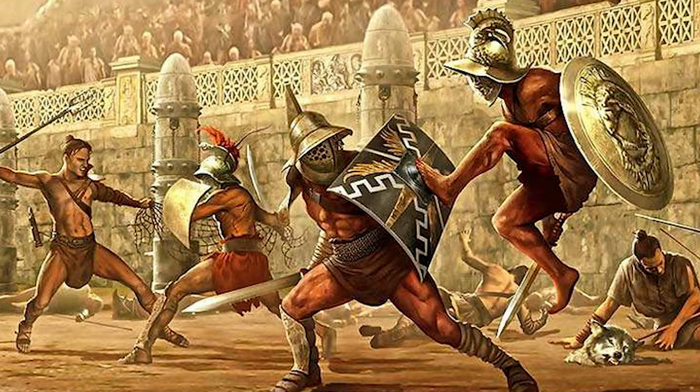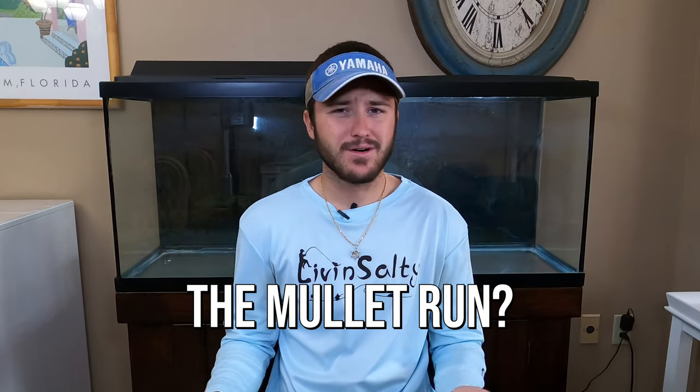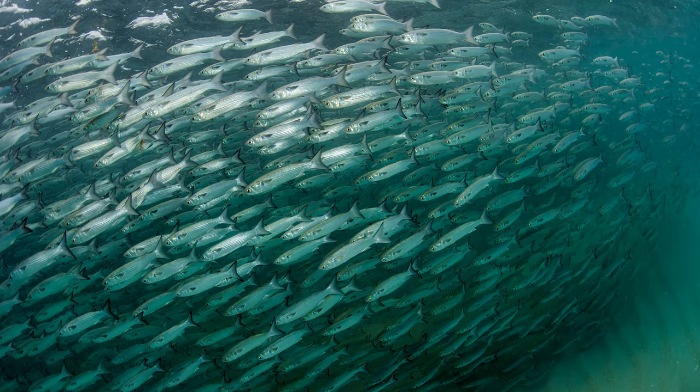Basically, while spectators were watching gladiators fighting for their lives in the Roman Colosseum, they might have been enjoying a mullet on a stick. So you might be asking yourself, what is the mullet run exactly? The mullet run is an annual migration of these bait fish from all the way up in the Carolinas and Georgia, migrating all the way down to the Florida Keys. They travel in very large schools until they reach southern Florida, and then they head offshore to spawn.